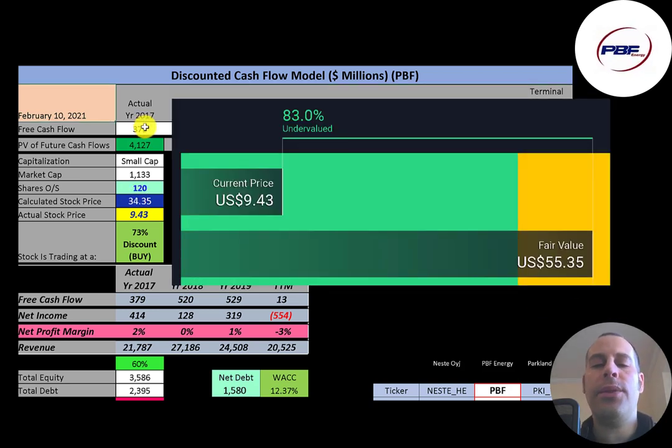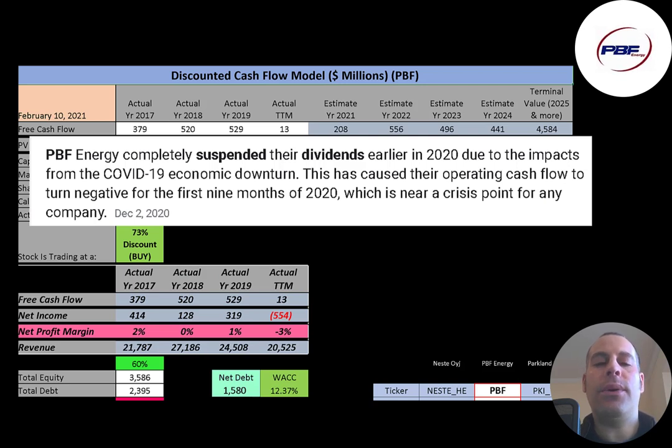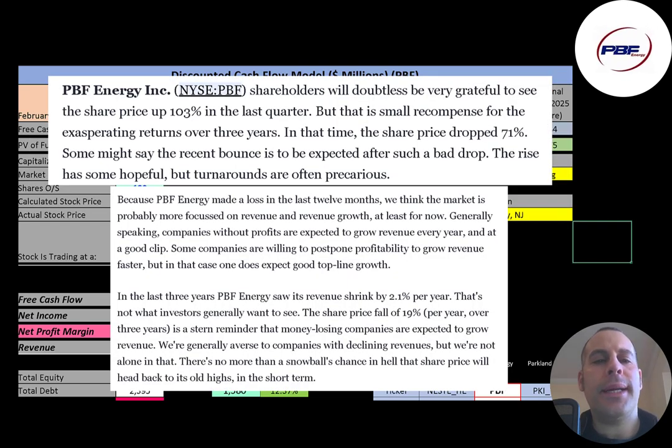Simply Wall Street is even higher than my estimate at $55 a share, saying it's 83% undervalued. Looking at the stock price over the last five years, it peaked at about $50 a couple of years ago. The company is not struggling nearly as much as its stock price indicates. Due to COVID-19 and slower revenue, the company cut its dividend in 2020. In the past quarter the stock has doubled, up 103%, although it has decreased 71% over the past three years.